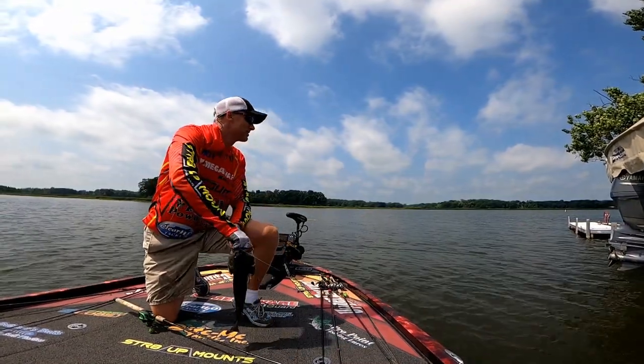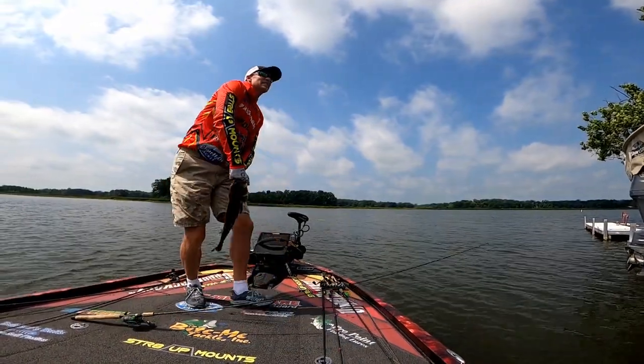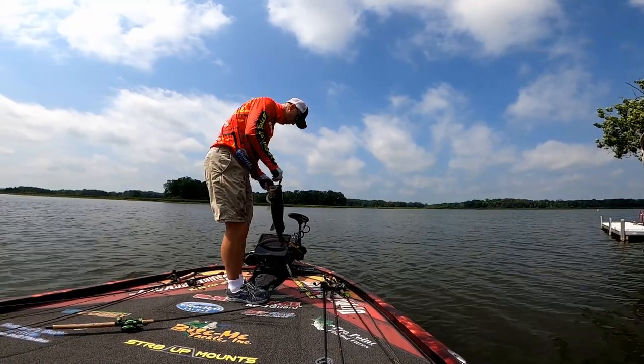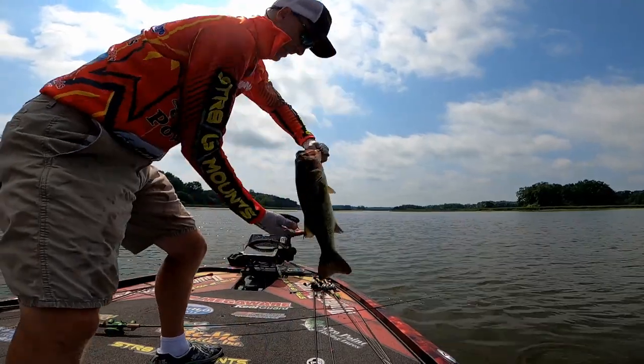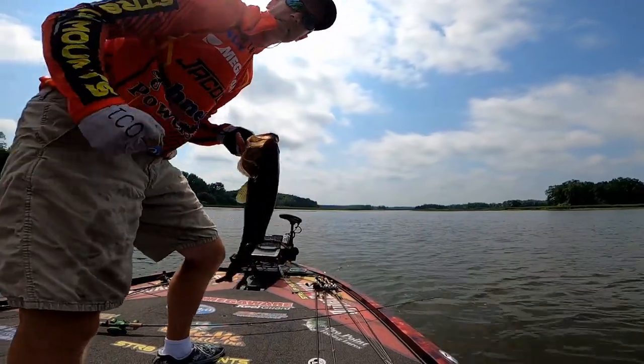Man, he got that deep in his throat. Nice fish — little short and skinny, but what a mouth! The dock bite is kicking now!